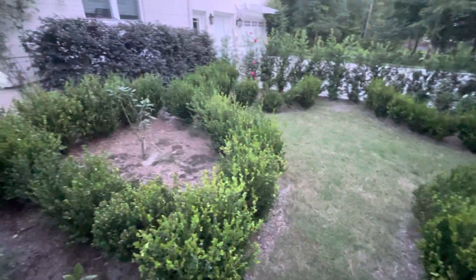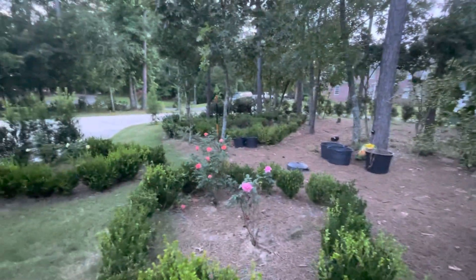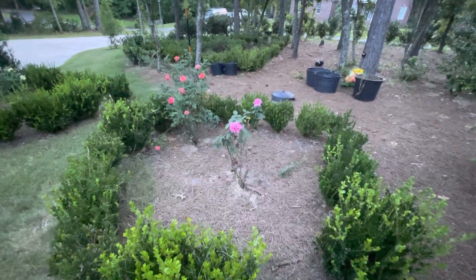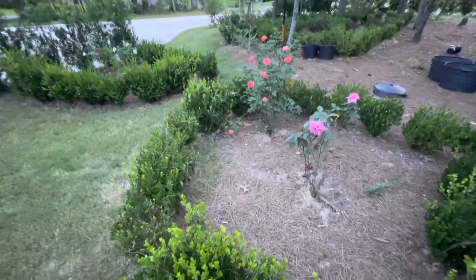There's still a lot of work to do, but this is our yard. Well, until next time — thank you for watching this video.